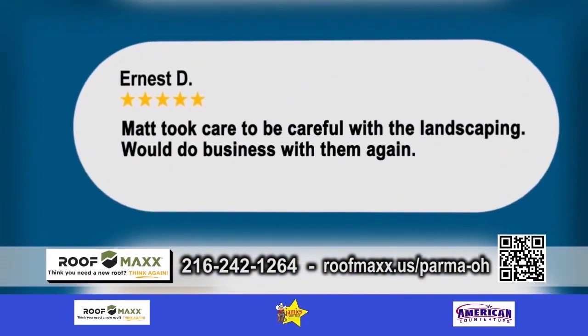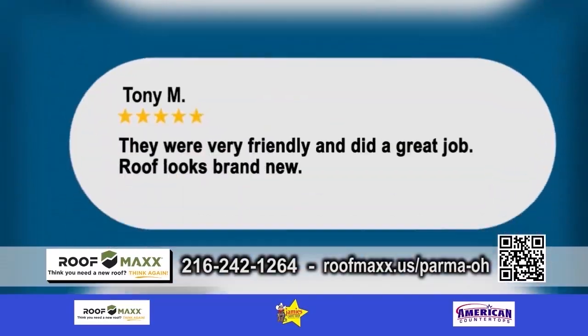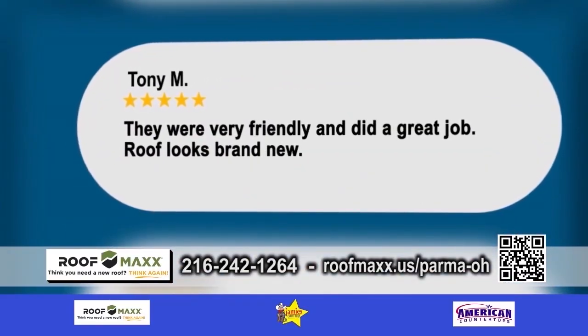And let's not forget about the Google reviews. Absolutely. Very proud of our five-star rating on Google.